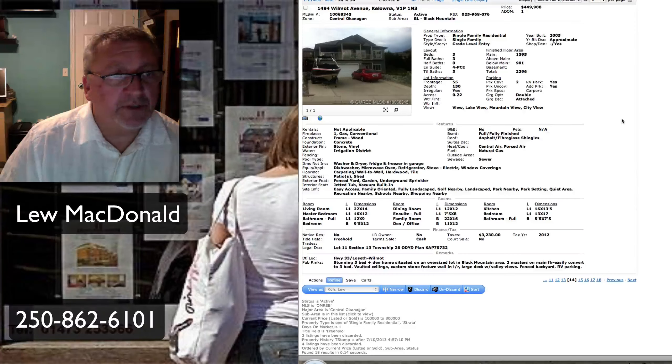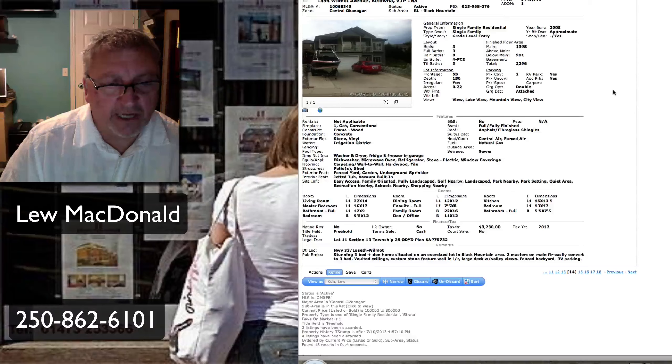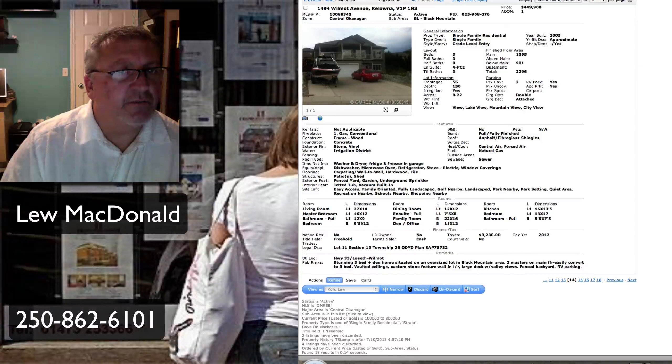Next one up, built in 2005 on Wilmot up in Black Mountain. Stunning three-bedroom and den home situated on an oversized lot in Black Mountain. Two masters on the main floor easily converts to a three-bedroom. Priced at $449,900.